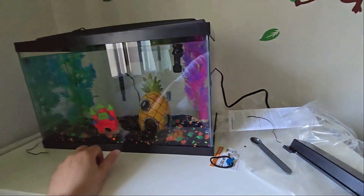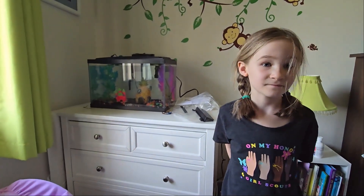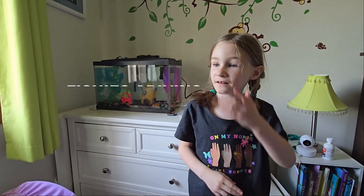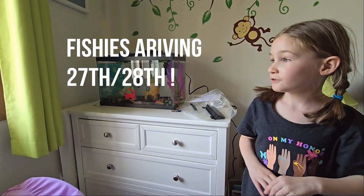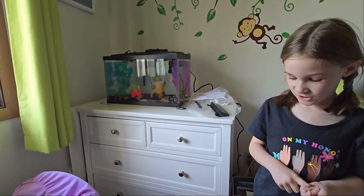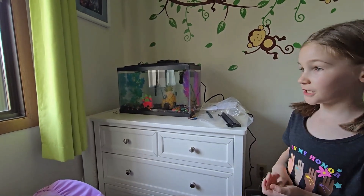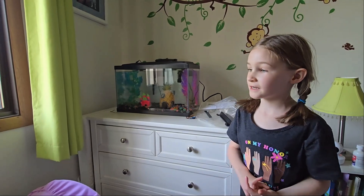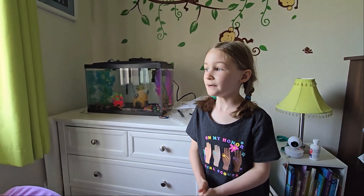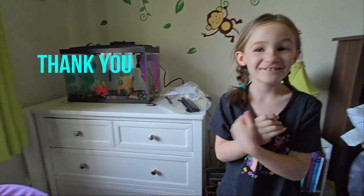In our next video we will have our awesome blue lights, a better setup, and we will put our fishies in. When we have our fishies in I'm gonna show you what I'm gonna do with them. So this is it for right now — we'll see you guys next time for the fish tank. Say thank you! Thank you, bye bye! Like and subscribe.